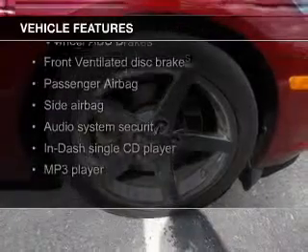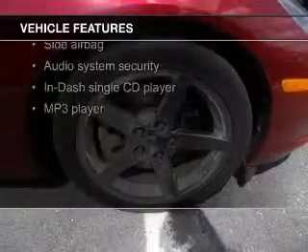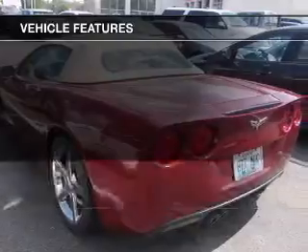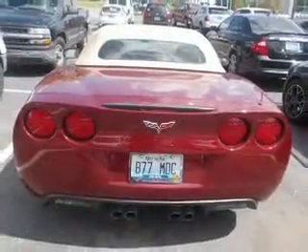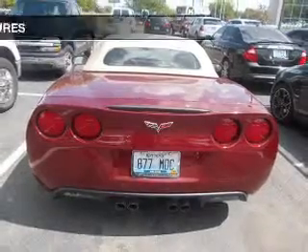Leather seats, Sirius XM satellite radio, aluminum rims, dual temperature control, automatic climate control, an adjustable tilt steering wheel, an alarm system, power seats, and cruise control.